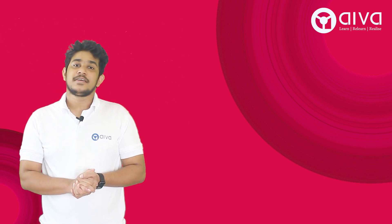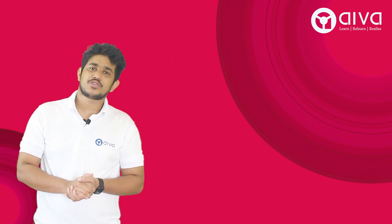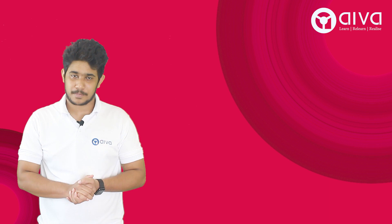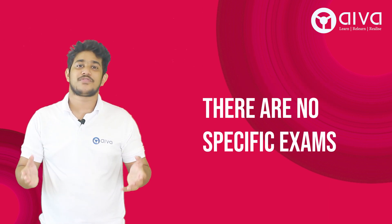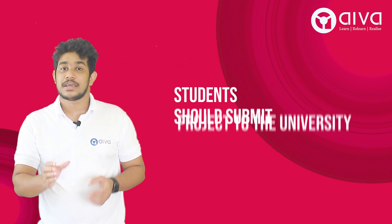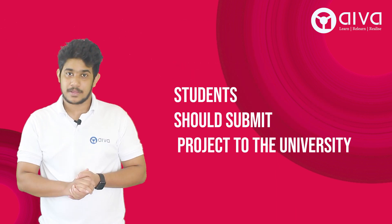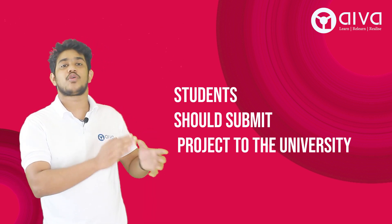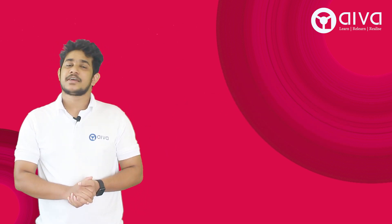That's all about the eligibility criteria. Once you have met these criteria, you can appear for this program. There are no specific exams for this degree — instead, you have a project that you need to do and submit the project report to Oxford Brookes University.